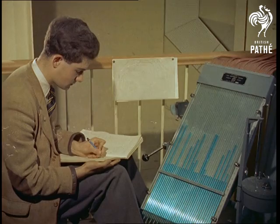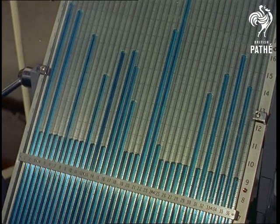Another invaluable instrument is the multi-tube manometer, which records pressures on various parts of the model.